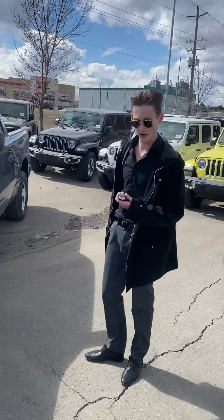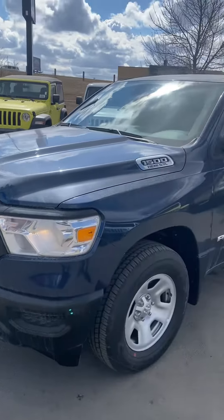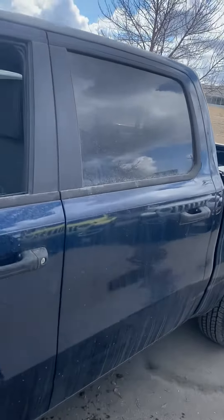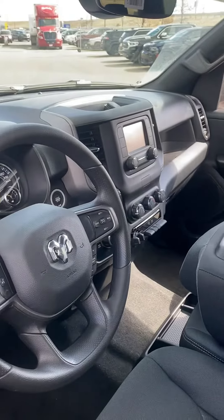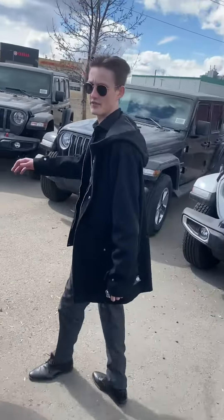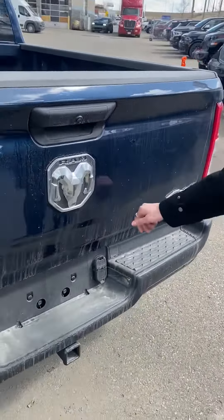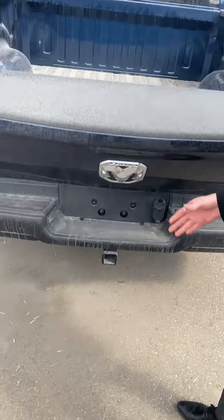Firsty Chrysler here doing a quick walkthrough of this 2022 Ram 1500 Tradesman in Patriot Blue. It does have the 5.7 Hemi and cloth interior with the bench seat in the front. It has the bigger box crew cab, and you do have your backup camera here, trailer harnesses, and your hitch.